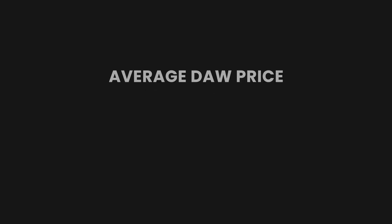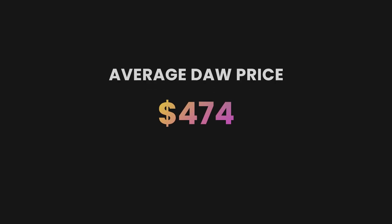I wasted $269 in the process. On average, a DAW is going to cost you about $474, so with all the savings you could make with Soundbridge, you could buy extra plugins, VSTs, gear, or even courses if you'd like.